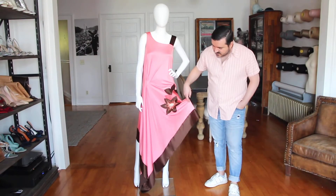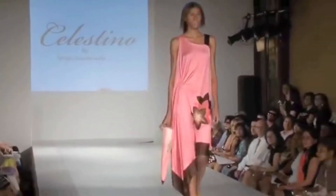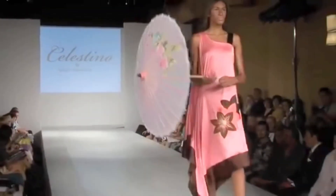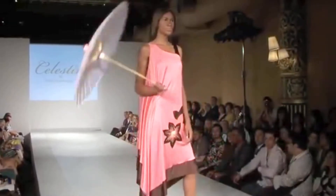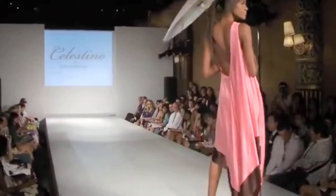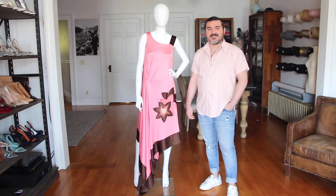I just think this look is really fun for the summer — you could look super elegant and comfortable at the same time, which is always never a bad thing. I could totally see Carrie Bradshaw running down the street in New York City in this amazing look, and she would work it even if it's 120 degrees in the city.